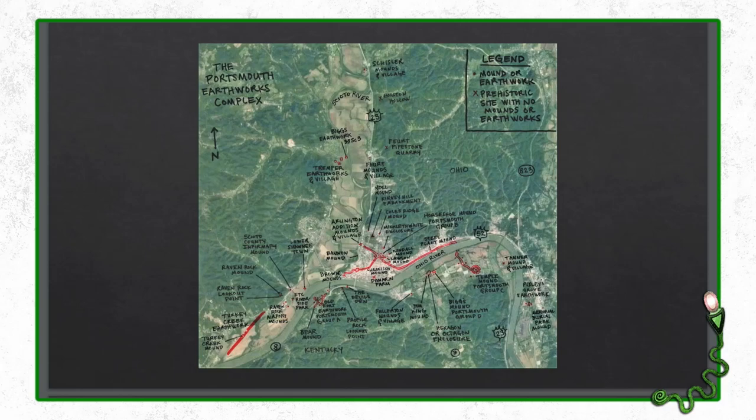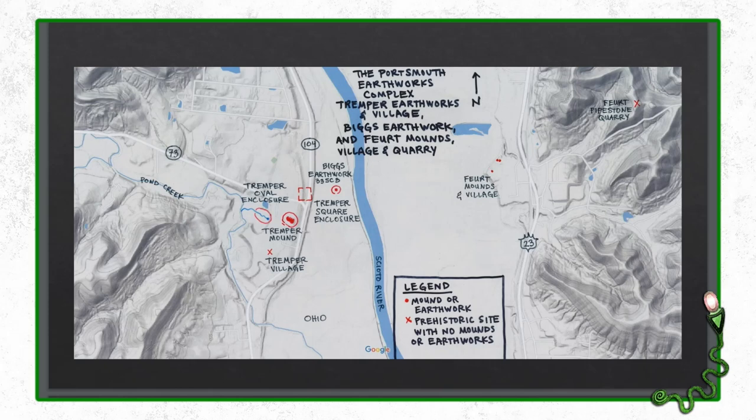Looking at the Portsmouth Earthworks Complex map, one of the parallel embankments leads to the northwest, and to the northwest is also the Tremper Mound. The Tremper Mound has some other earthworks associated with it — a square and an oval enclosure. Right across the Scioto River from the Tremper Mound is the Fort Mounds and Village, which we'll talk about shortly. At the top of the hill is also a very convenient source of pipestone — the Fort Pipestone Quarry.